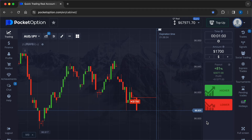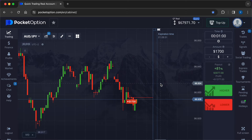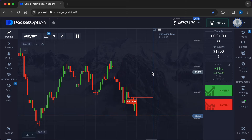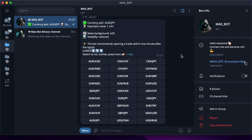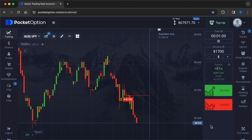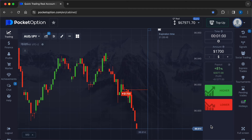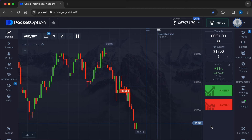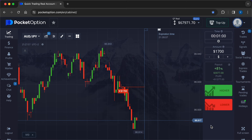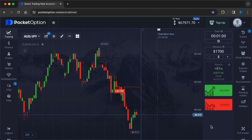Options are financial instruments that allow you to speculate on the price movement of various assets, including currency pairs. You predict whether the price will be above or below a certain point after a fixed period. The primary risk in options trading is the all-or-nothing outcome — if your prediction is incorrect, you lose the entire amount invested in that trade. Only invest a small percentage of your total capital in a single trade; a common rule of thumb is not to risk more than 1 to 5 percent of your total trading capital.